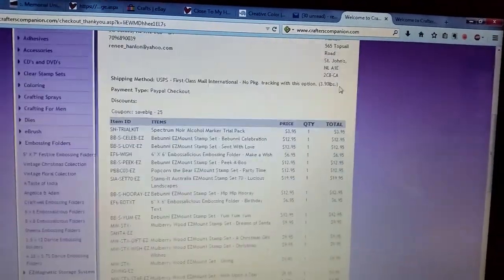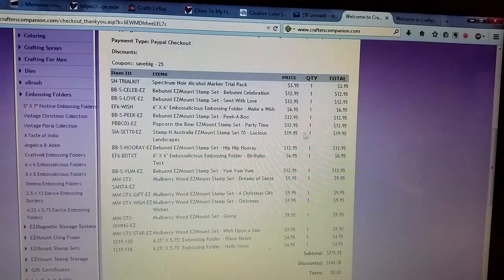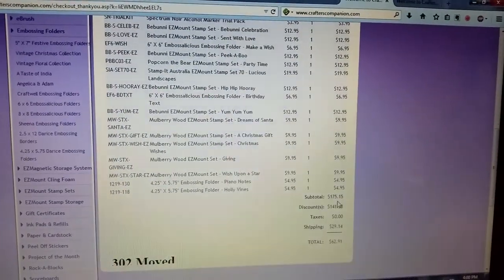This is what I bought. You see this whole list? The subtotal is $175.